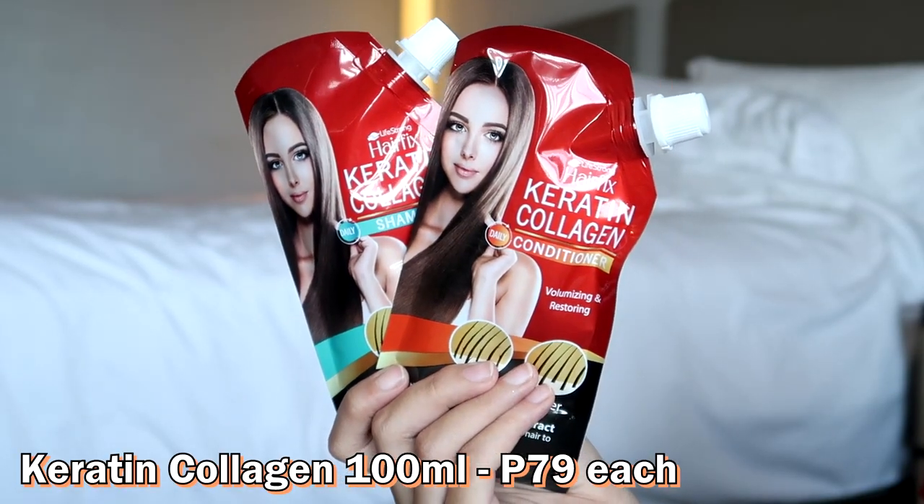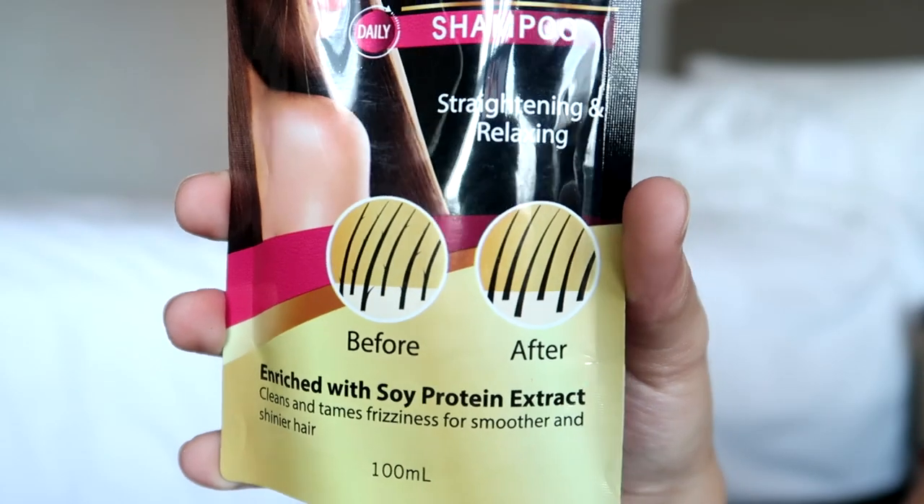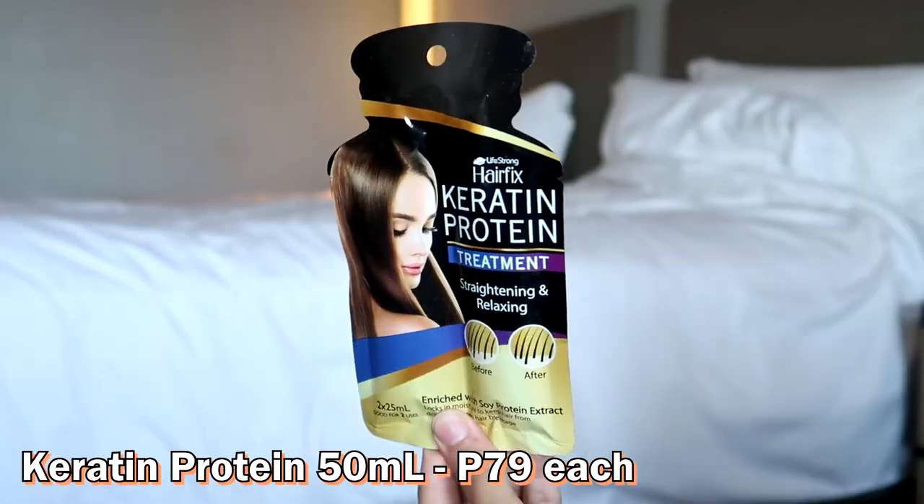So start tayo dito sa kulay red na to. It's Hairpix Keratin Collagen Shampoo and Conditioner. Sabi nila, parang nananourish niya yung damaged hair and yung split ends. Next na mag-partner ay ito naman color black — Keratin Protein. Yung protein kailangan ng hair natin kasi kapag wala siyang protein na masyado, mas nagiging dry siya. Pero pag too much protein naman sa hair niyo, dun siya nagiging greasy, dun siya nagiging heavy. Yung Keratin Collagen and yung Keratin Protein, they also have treatment. So after using shampoo and conditioner, you can do treatment din. So complete set na siya.